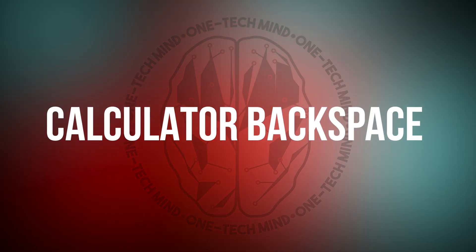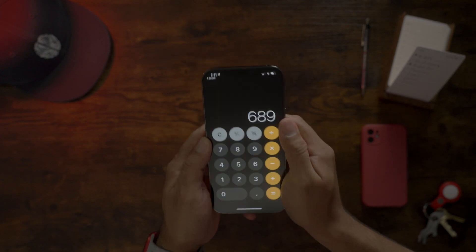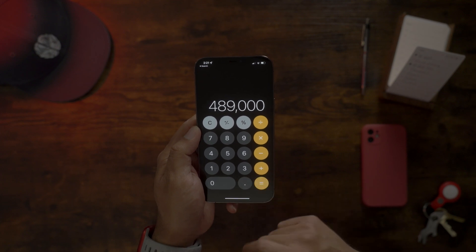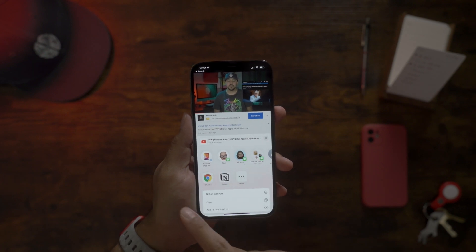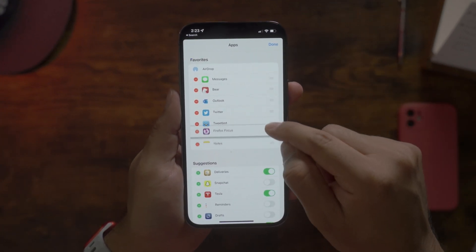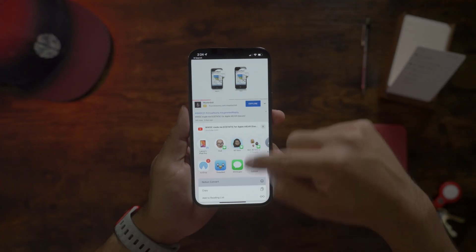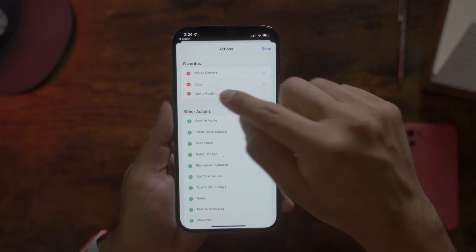Number five: calculator backspace. If you're in the middle of a major calculation and you type the wrong number, instead of spamming the C button and cursing your fingers, just swipe left or right on your calculation as many times as required to delete the typos and keep on calculating. Number four: share sheet customization. To organize the list of apps in the share sheet, swipe all the way to the left and tap More. Then tap Edit to add your favorites and move them around as needed for quicker access next time. You can also turn off some of the suggested apps from here if you never share to certain ones. You can also scroll all the way down the share sheet and tap Edit Actions to organize common actions specific to the share sheet in a similar manner.